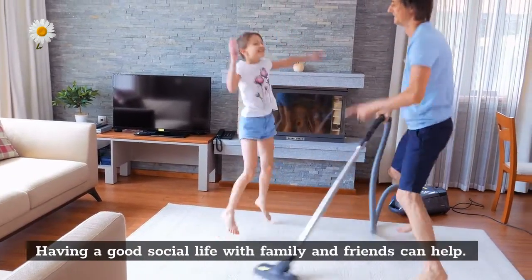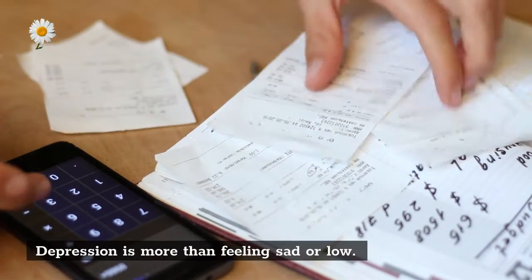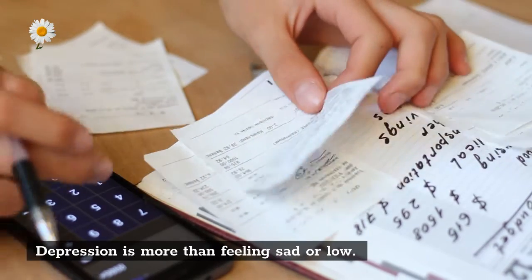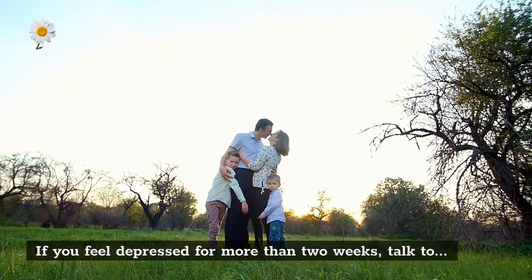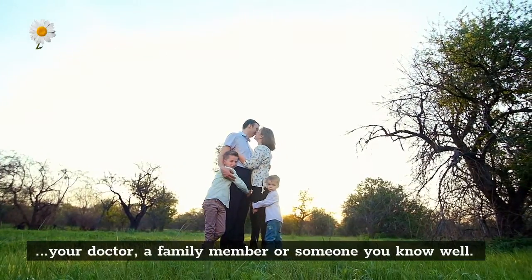Having a good social life with family and friends can help. Depression is more than feeling sad or low — if you feel depressed for more than two weeks, talk to your doctor, a family member, or someone you know well.